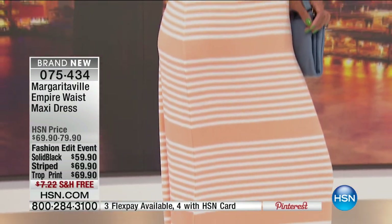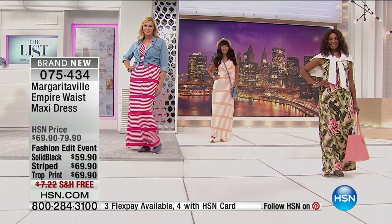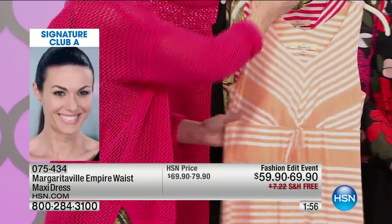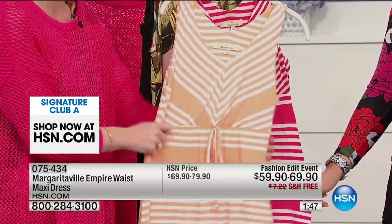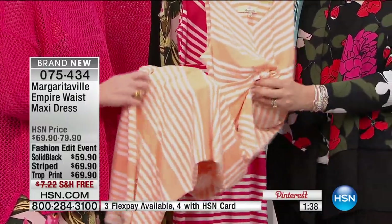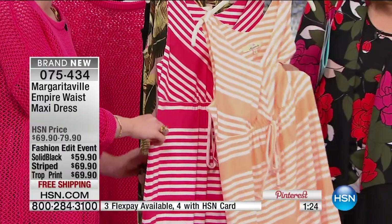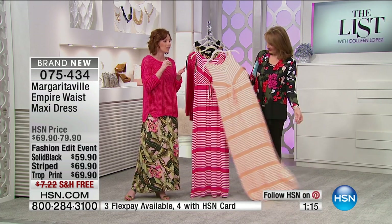The Margaritaville maxi is machine washable — throw it in the washer and dryer. There are no zippers; it's a throw-on dress, and you don't have to wear a special bra with it. The tie waist is actually elastic, not a drawstring, so you get great comfort. The jersey fabric feels incredibly luxe — like your most comfortable bed sheets. Margaritaville isn't just about the tropical prints; it's also the way they're cut and the fabrics they use. For this price point, you really can't believe the quality.